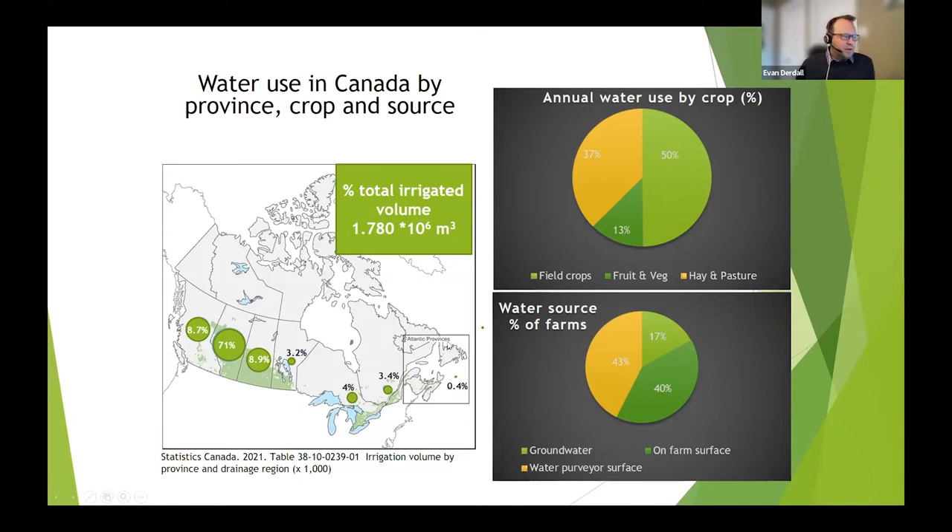Regarding water sources on farm, Canada is a bit more unique compared to the United States in that the majority of our water is surface water — rivers, lakes, or on-farm surface water diverted through irrigation districts. Over 80% of our water is surface water, whereas a good portion of the United States uses groundwater, and that's where they've run into issues with aquifer depletion over the last few years.